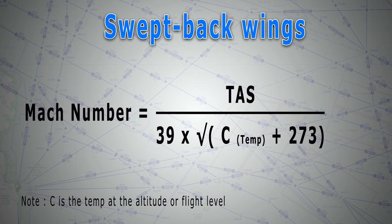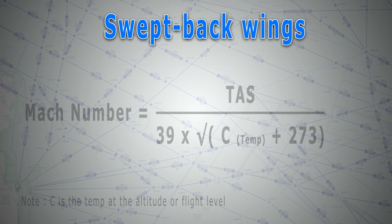As a quick bonus, here is the formula with which you can calculate Mach number. This is very beneficial for those of you who are still in ground school, as it will help you with many questions in the general navigation subject.